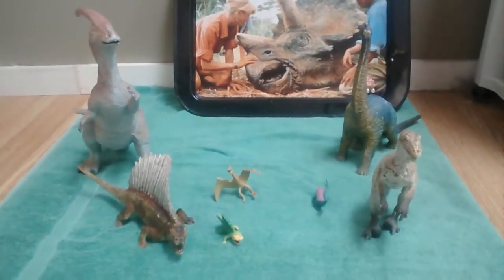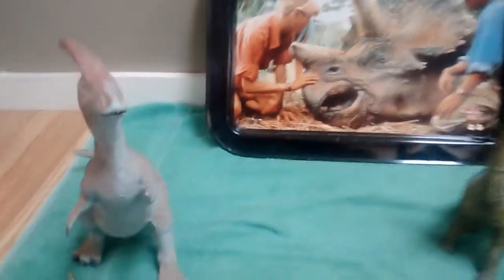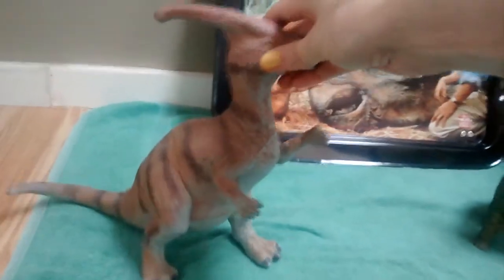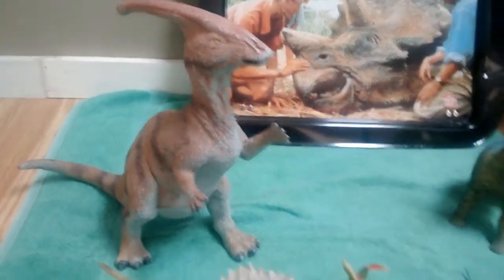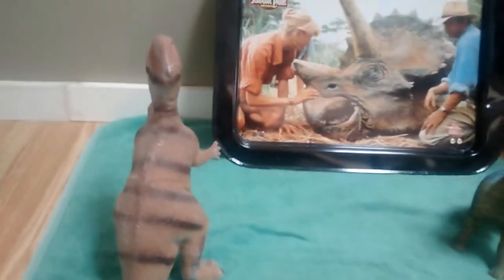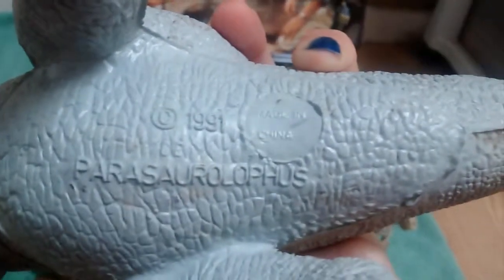Here are my non-Jurassic Park dinosaurs. The two big ones in the back my mom got me for Christmas — they were going to be stocking stuffers, but they didn't fit in the stocking, especially this big guy here. She ended up wrapping him, though I don't remember unwrapping him. Anyway, it's just a beautiful dinosaur, nice good size — about 11 inches tall. They have the names on the bottom, if you could pronounce them you're good, because I can't.